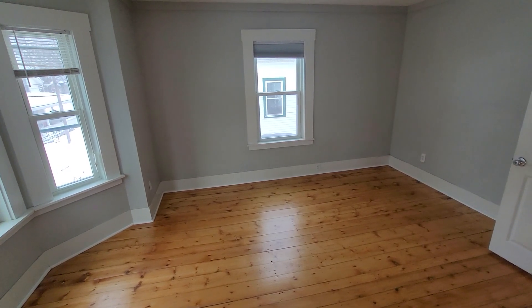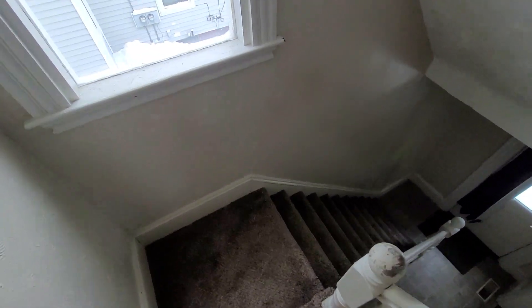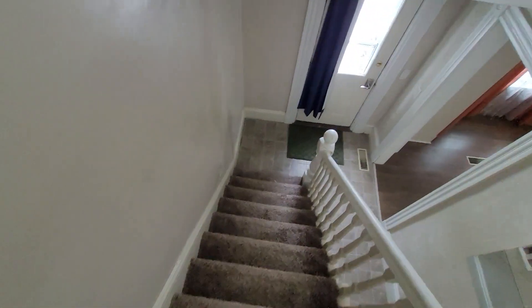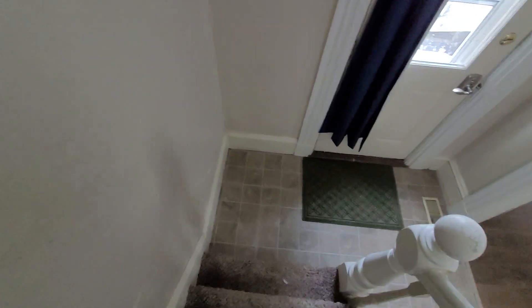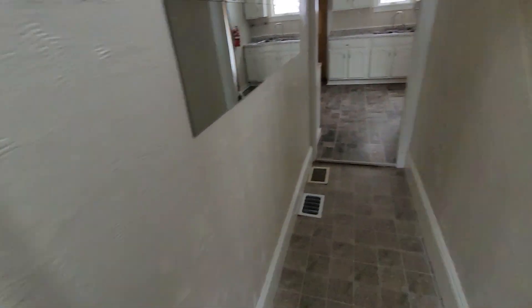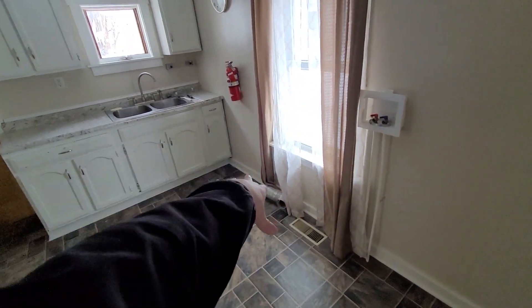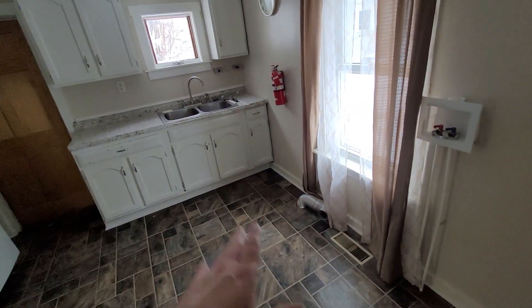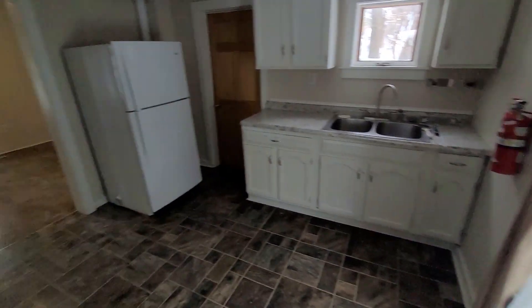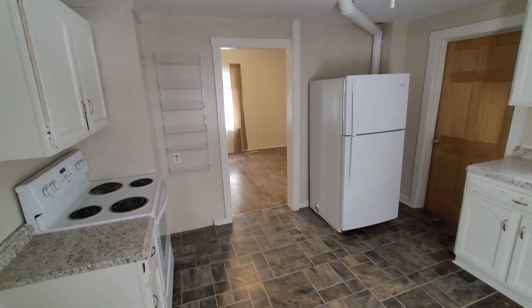The washer-dryer hookup was originally down in the basement, but we moved it to the kitchen so they go side by side — it's a lot more convenient than going down into the basement for it. All these old houses were probably built without a washer-dryer hookup at all, and when they added it they put it in the basement. Now you've got washer and dryer hookup right in the kitchen without having to go down a third flight of stairs. That finishes 40 Gatchell Street — if you'd be interested, let us know.